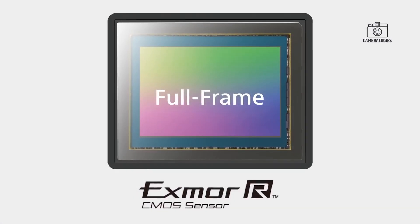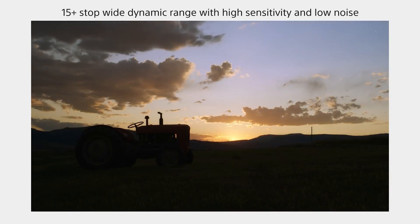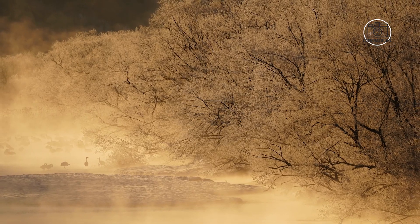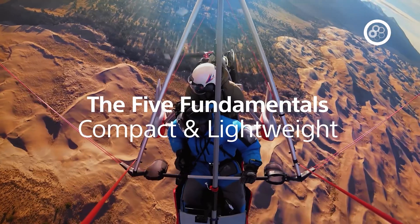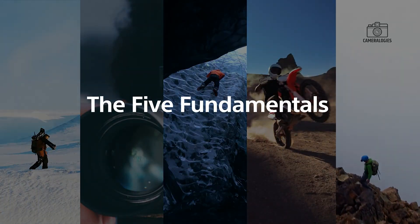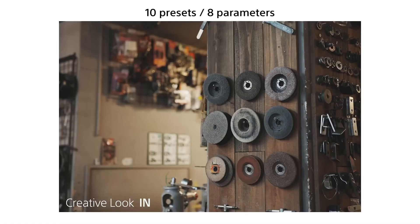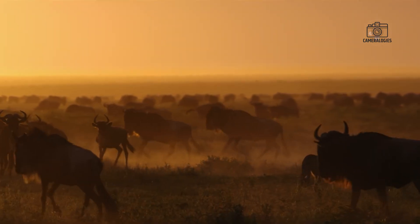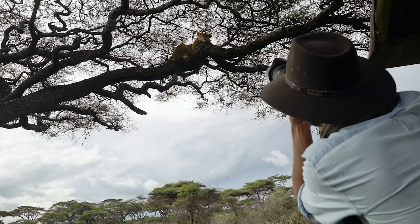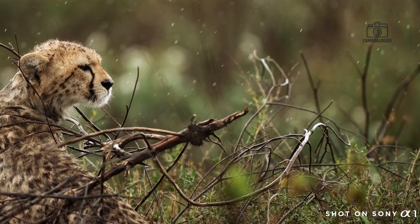Imagining a camera built around this sensor is thrilling for professionals in various photography fields. The unparalleled detail and clarity would make it an invaluable tool for landscape, fashion, architecture and fine art photographers who depend on capturing ultra-precise, highly detailed images. This sensor could render even the finest details — such as individual blades of grass in a landscape or intricate textures in architectural shots — with stunning fidelity, opening new creative possibilities and delivering image quality that previously seemed unattainable.